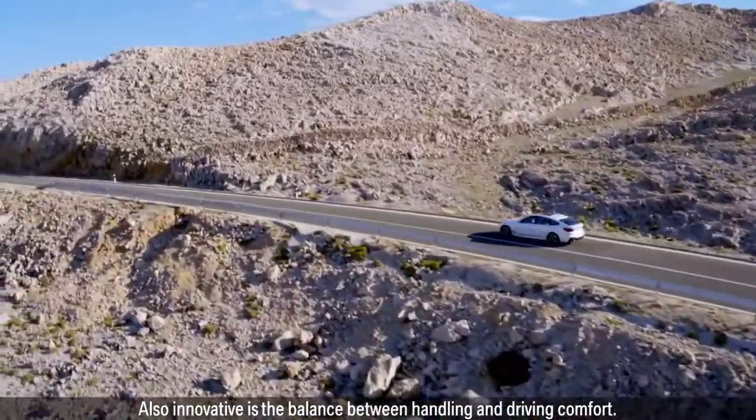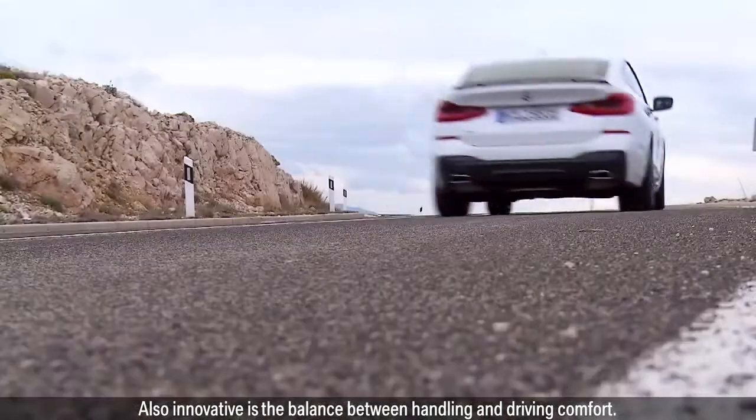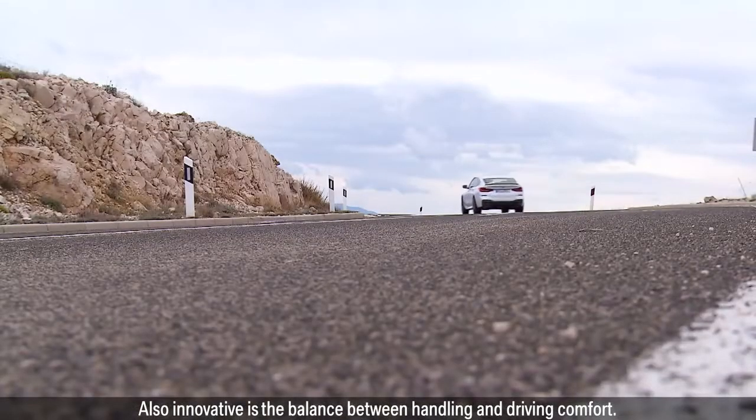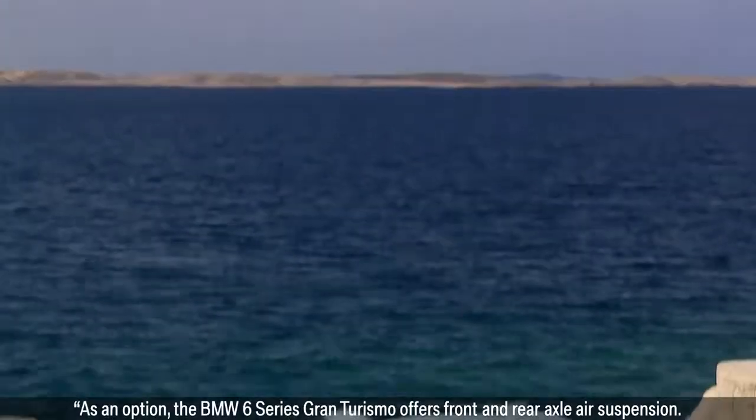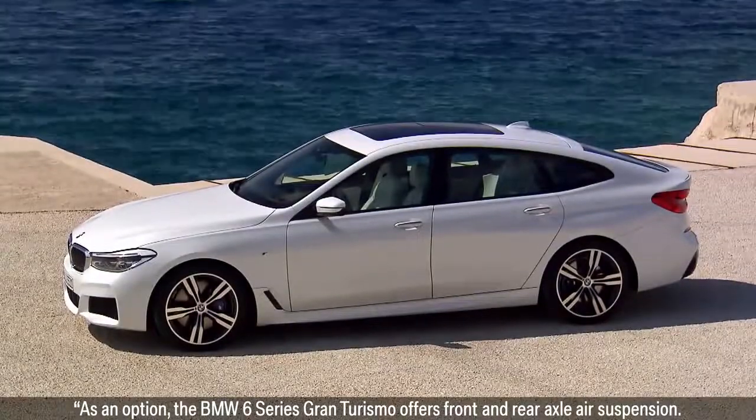Also innovative is the balance between handling and driving comfort. As an option, the BMW 6 Series Gran Turismo offers front and rear axle air suspension.